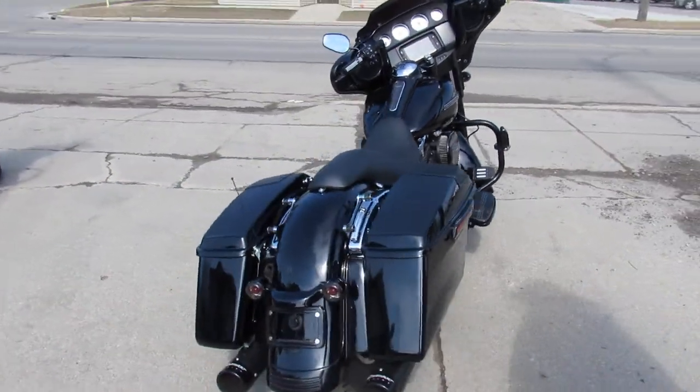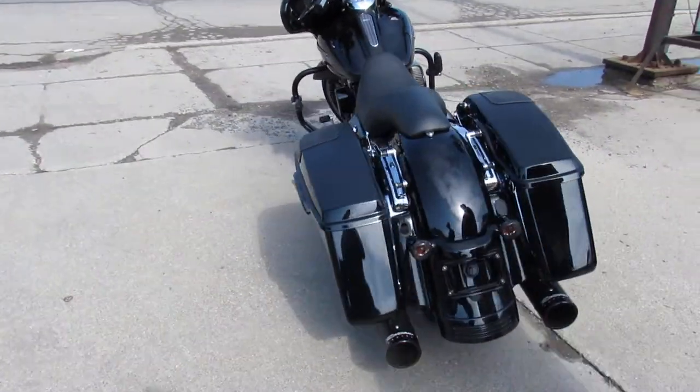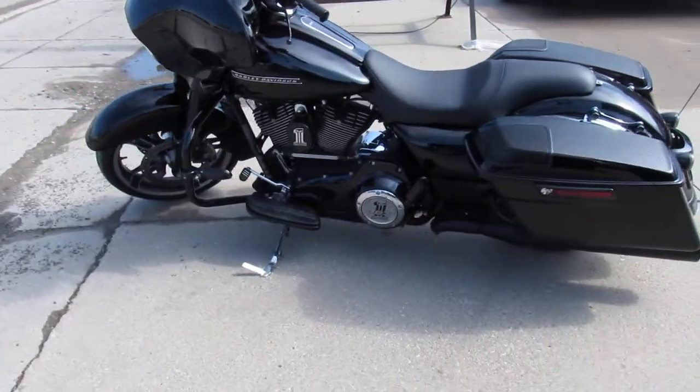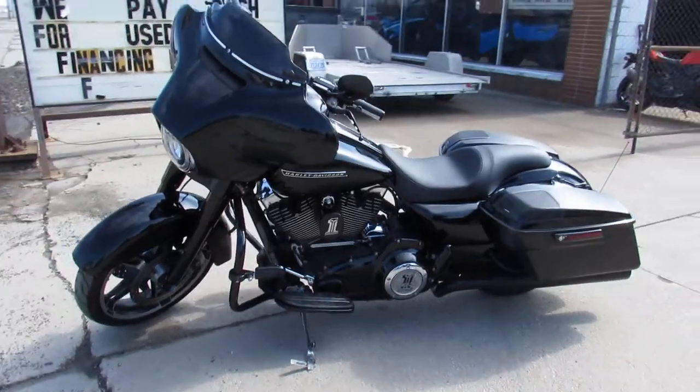Hey guys, ApprovalPowerSports.com here doing some videos on some Harleys. We just got into the showroom. Over 350 pre-owned Harleys. It's 60 degrees and sunny here in Sandusky, Michigan, and it's riding season.